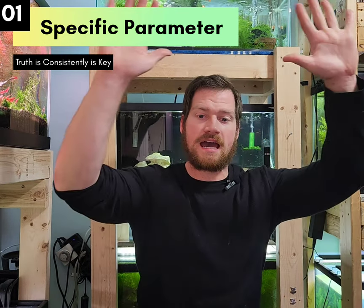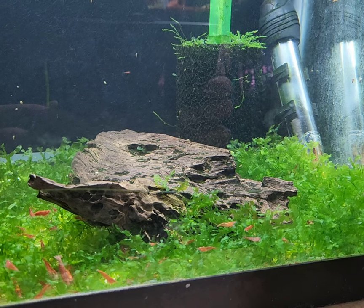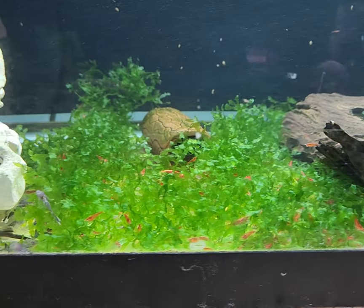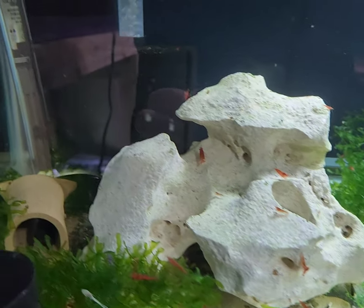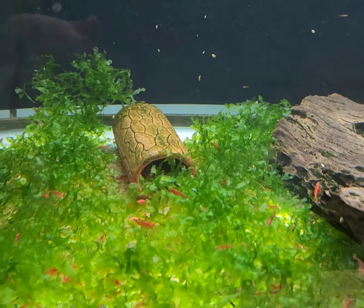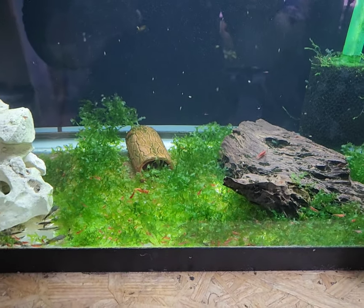Number one: the myth that NEOs have a magical parameter. Although they thrive in very specific environments, the truth is they thrive in several environments. Take a look behind me — in this tank you will see a ton of cherry shrimp, probably more than I have in any of my other breeding groups.